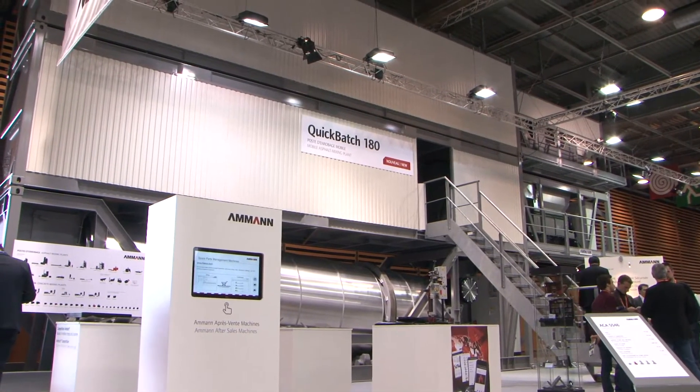The first feedback has been very positive. We found some customers being prepared to buy our first plants. Until now, we've sold already seven of these prototypes, going into production within the next months. So the result is very positive.